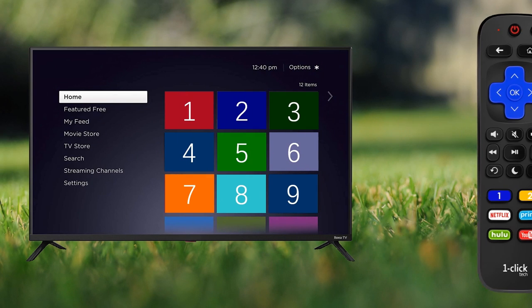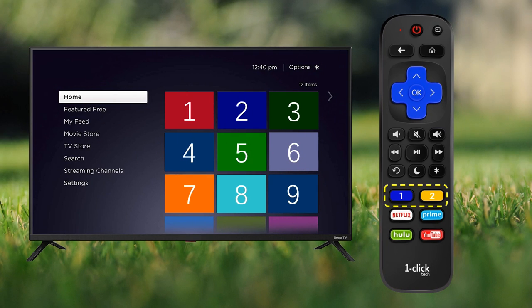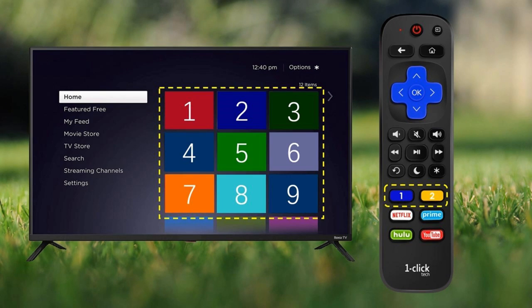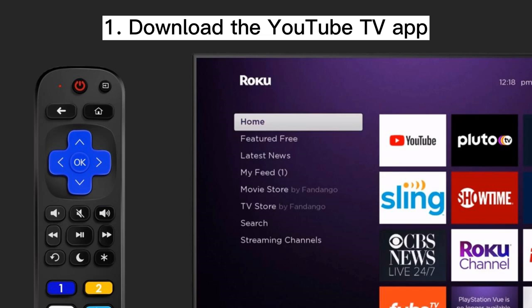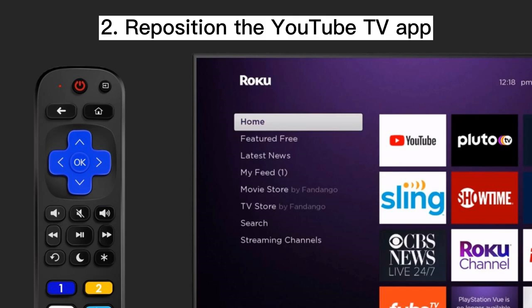With a newer version one-click tech remote, the first two shortcut buttons can be programmed to quick launch the first 9 channels on the channel grid from the home screen. For example, to program a button to quick launch the YouTube TV app, first download the YouTube TV app from the channel store if it hasn't been done before. Then reposition the YouTube TV app.